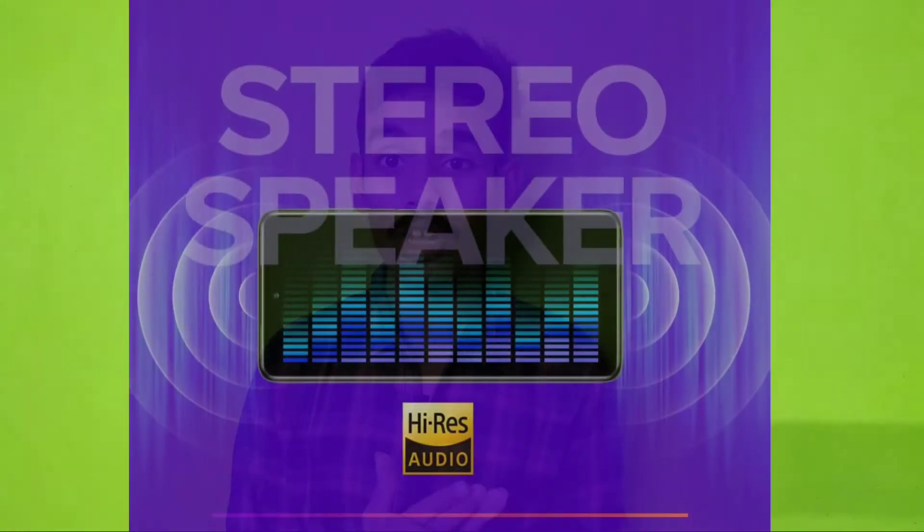This mobile offers great value for the money at around the 10,000 rupee range. The stereo speakers provide great sound quality, making it an impressive launch overall.